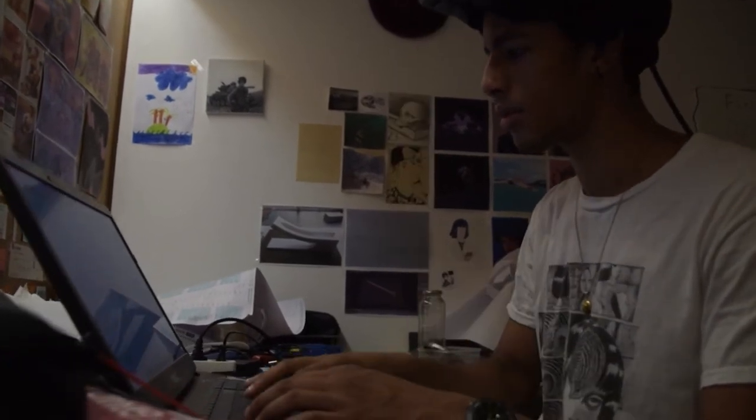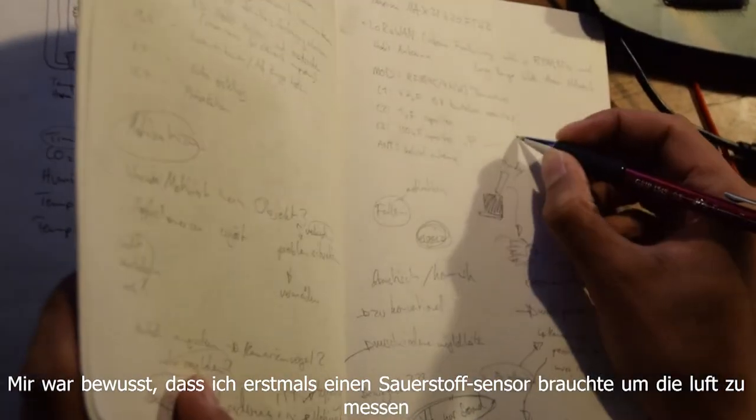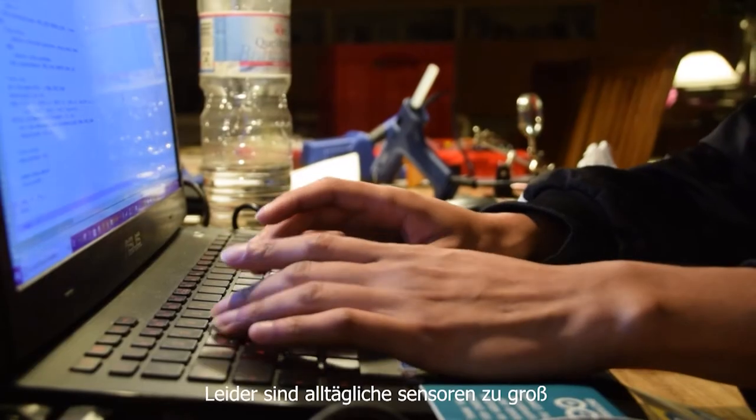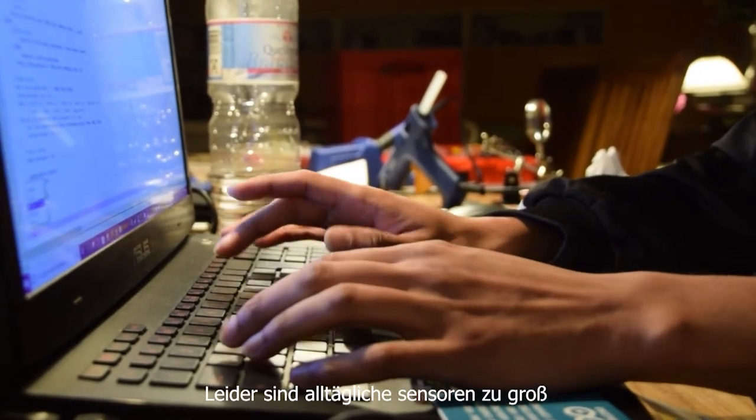I knew that I needed some sort of CO2 sensor to analyze how much good air is in my room. Sadly, CO2 monitors are generally too big for my project, so I built my own.